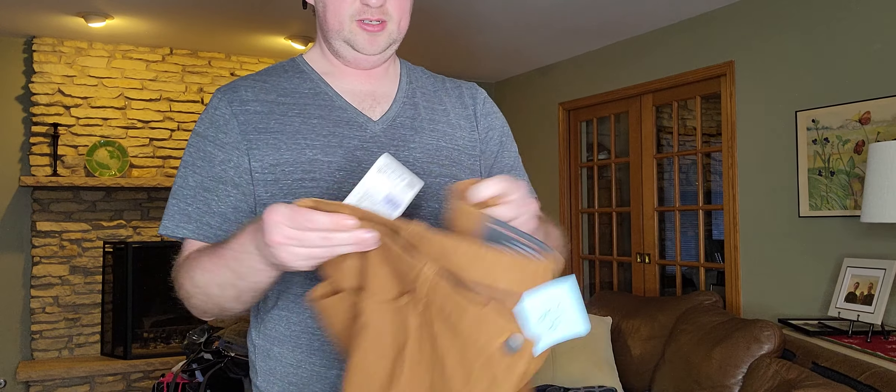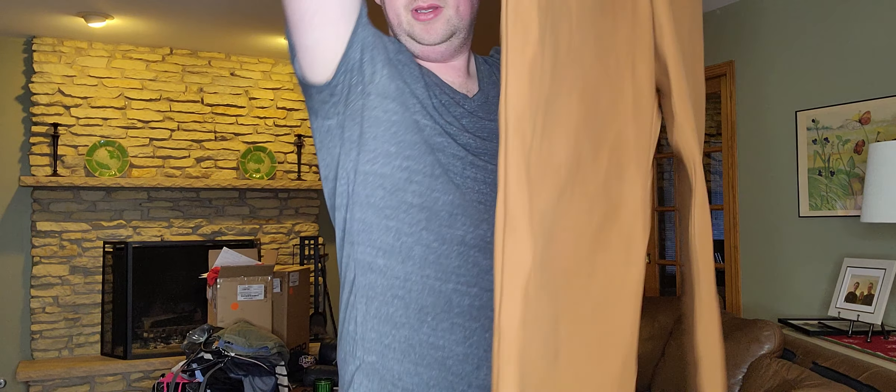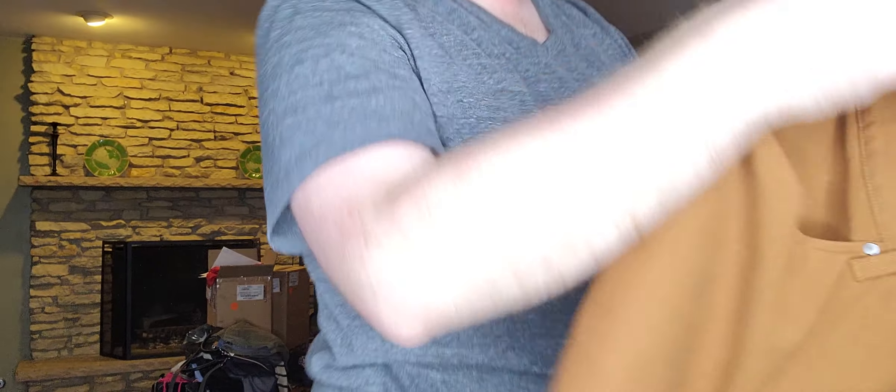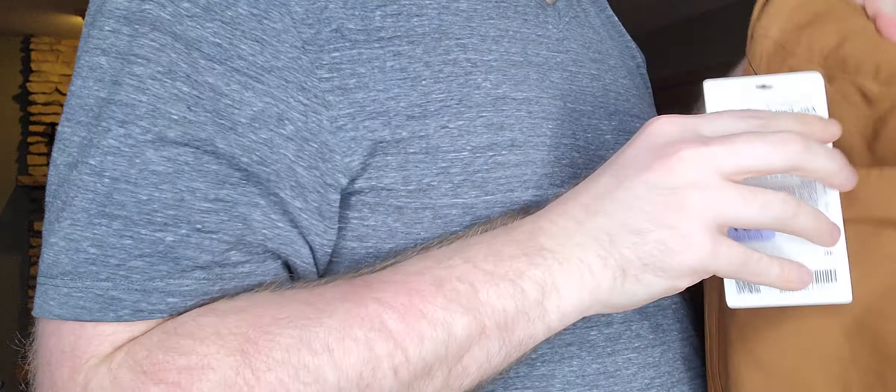That's it in the first bag. $8.99 — new with tag. Lululemon ABC Slim Pants, size 46 and 32 length.